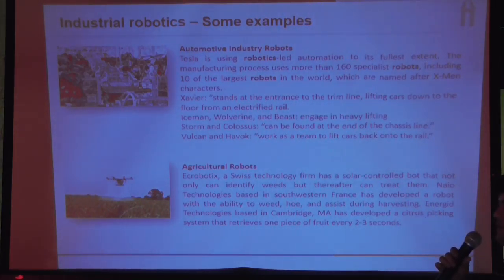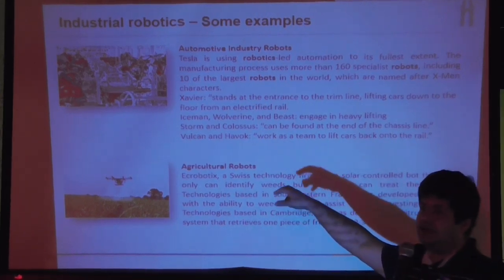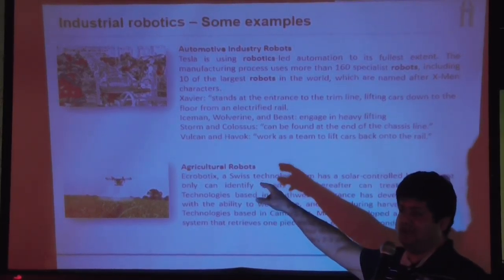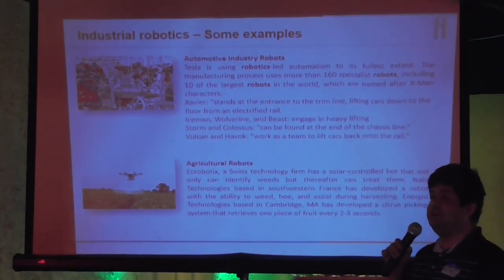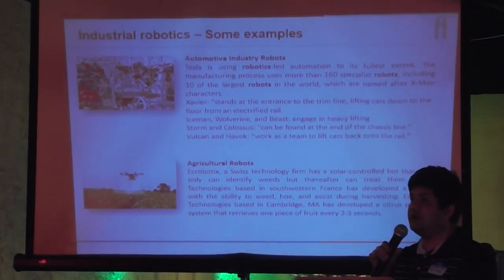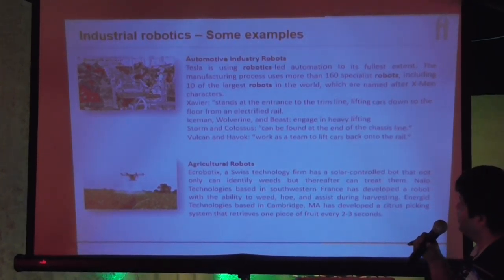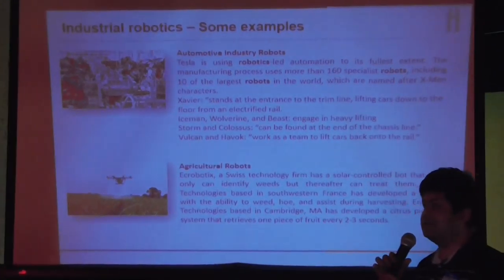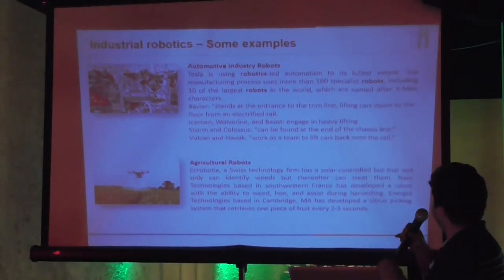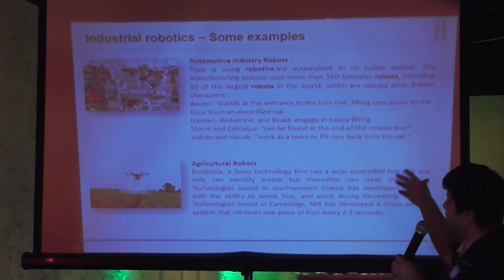These are some examples where industrial robots are used. The picture shown is from the Tesla car manufacturing factory in Fremont, California. They are using almost 160 robots to automate their car manufacturing — these robots do heavy lifting of all car components. They have even named the robots after characters from the X-Men movies.